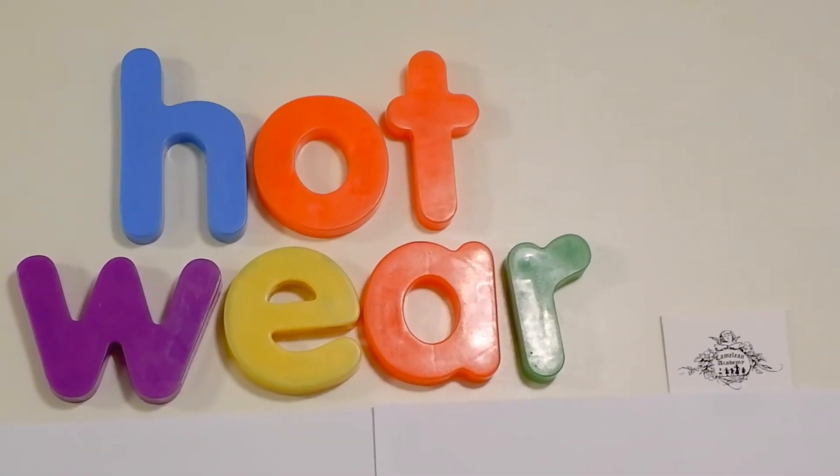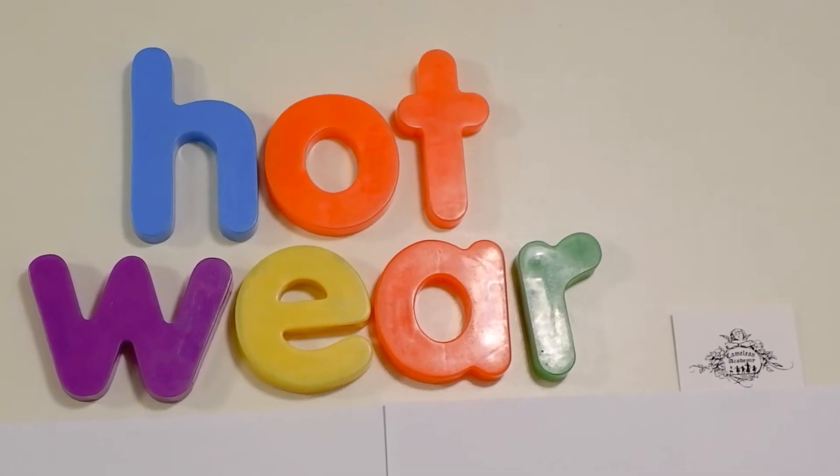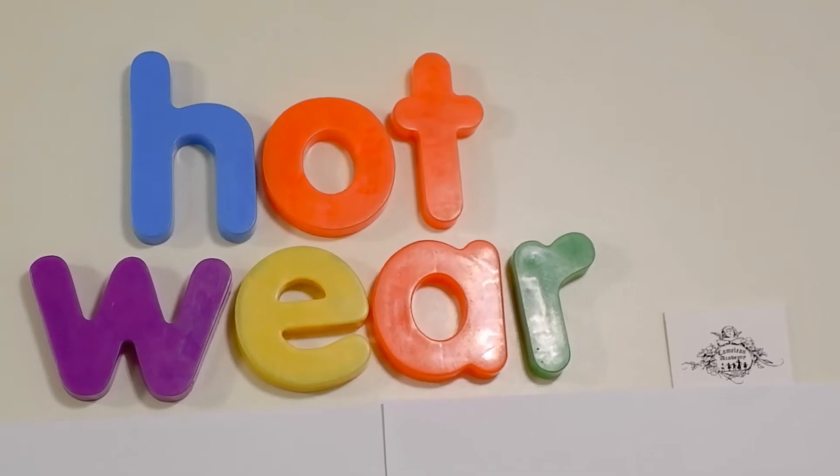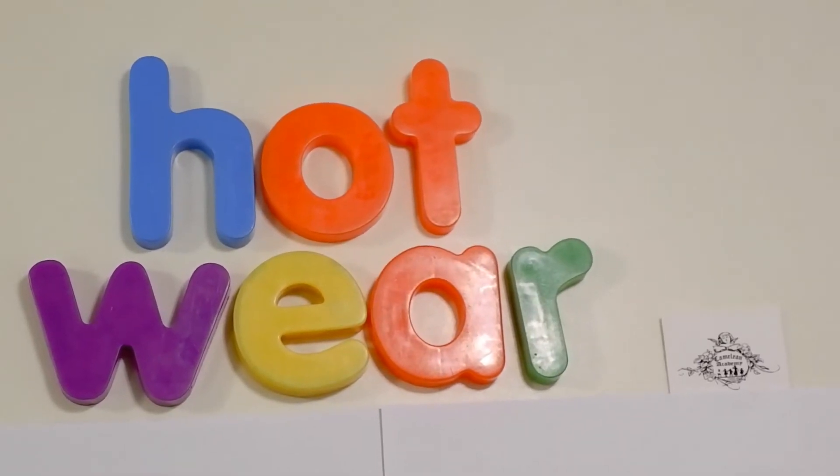Ooh, what's that sound? Look at the trees. Look, it's windy. Look, it's windy. Look, it's windy.